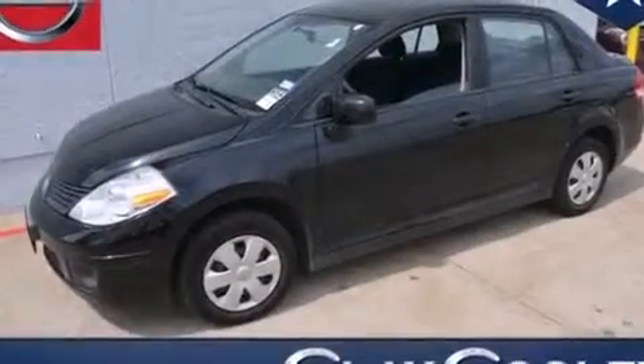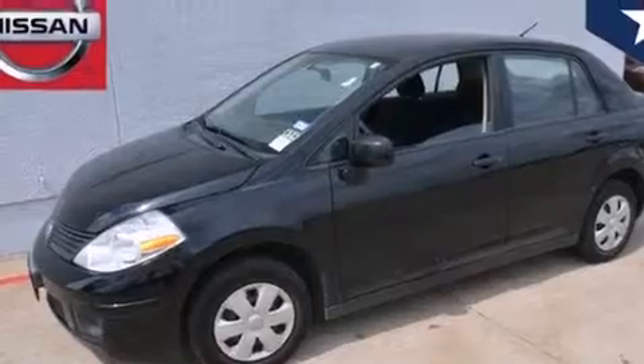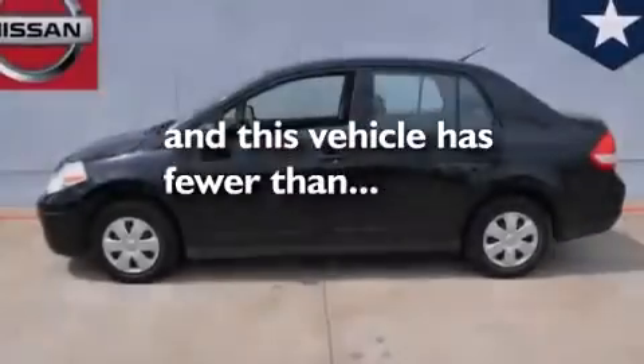An energy absorbing steering column, rear impact crumple zones, and this vehicle has fewer than 63,000 miles on the odometer.